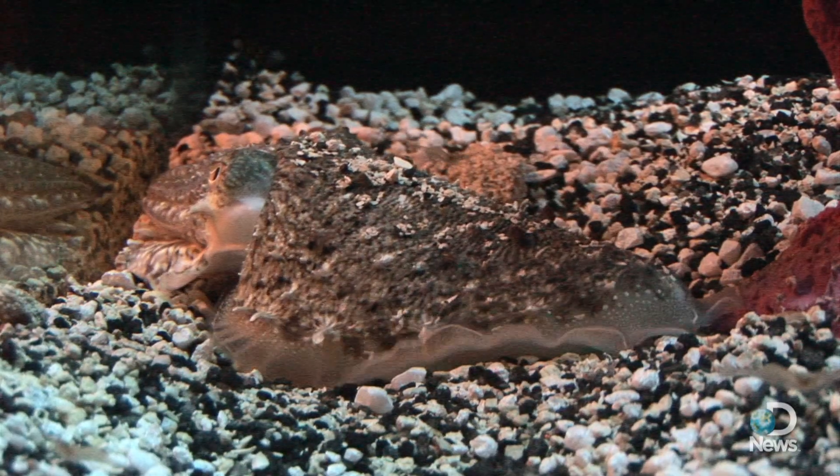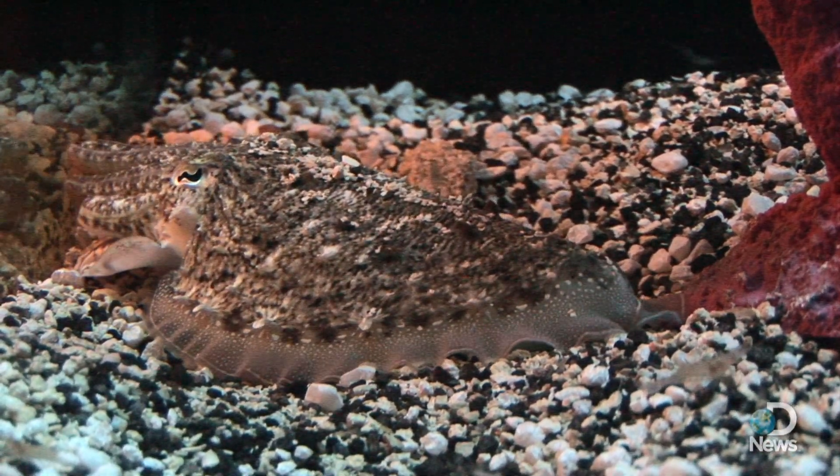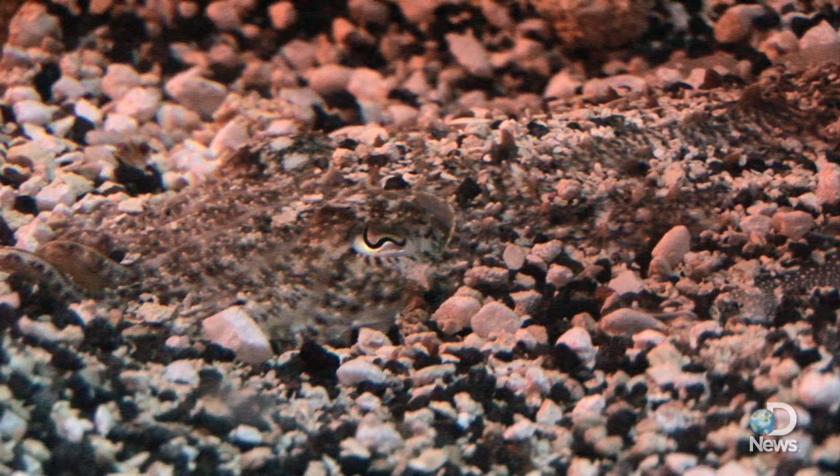Cuttlefish can also use muscles in their skin to change its texture, perfect for blending into the gravel below. They have fins on the outside so they cover themselves with gravel — you wouldn't be able to see it, but there's one little eye that I'm accustomed to being able to see.